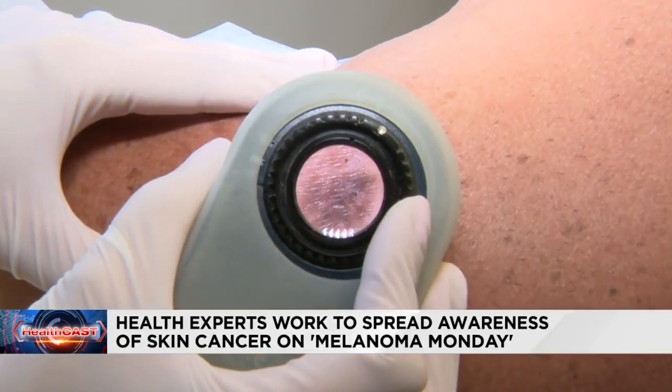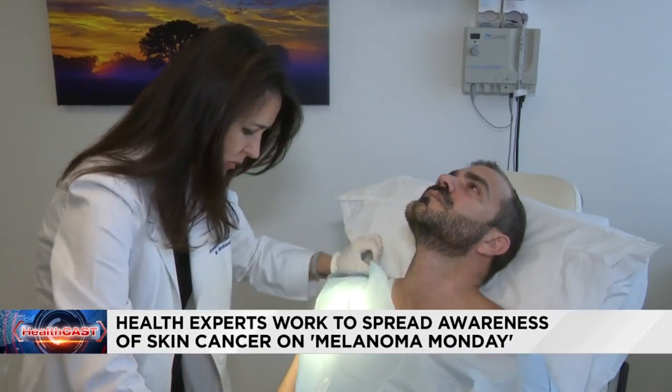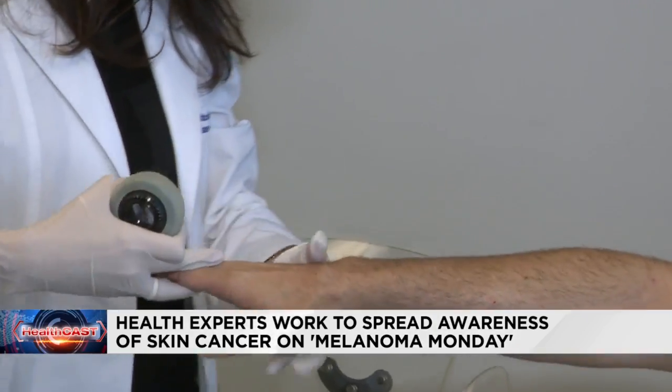Dermatologists say awareness is key because melanoma and other types of skin cancer are curable if they're spotted early and treated. But doctors say patients need to be a partner in that process. So here's how.